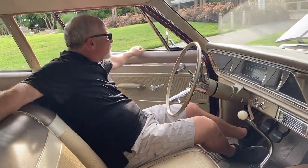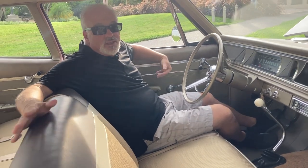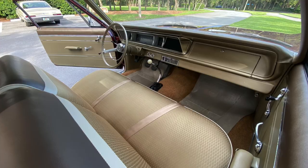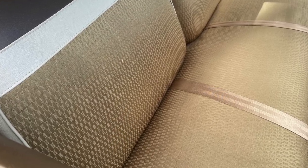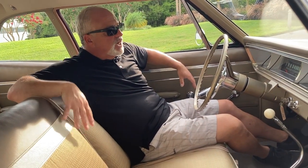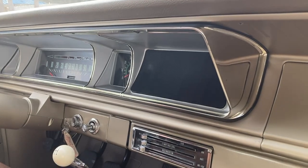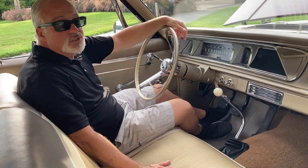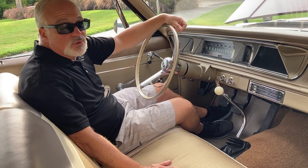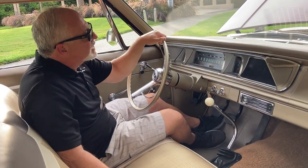Even though the Biscayne was named after that beautiful bay down by Miami, it was really the lowest, cheapest full-size Chevy you could buy. This car actually has the optional carpeting — it came with a rubber floor mat from the factory as standard equipment. It's got this beautiful bench seat restored in original material. There's no radio — the only tunes is that solid lifter cam tickling the valves. You do have a defroster and heater in this car. If you deleted that, it was worth about 22 pounds, give you about another hundredth in the quarter mile.